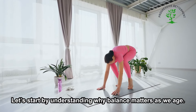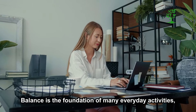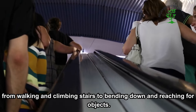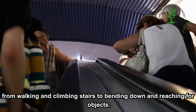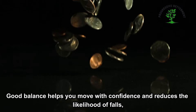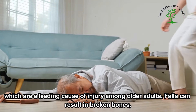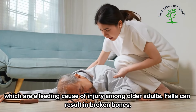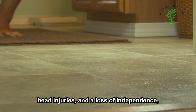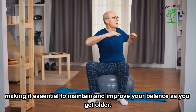Let's start by understanding why balance matters as we age. Balance is the foundation of many everyday activities, from walking and climbing stairs to bending down and reaching for objects. Good balance helps you move with confidence and reduces the likelihood of falls, which are a leading cause of injury among older adults. Falls can result in broken bones, head injuries, and a loss of independence, making it essential to maintain and improve your balance as you get older.